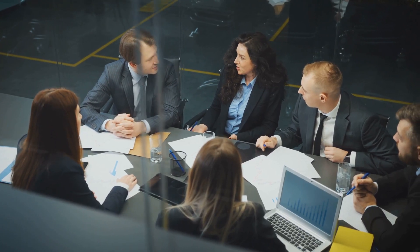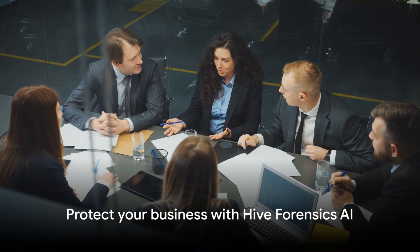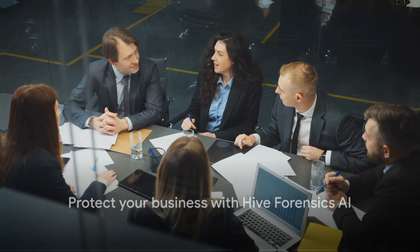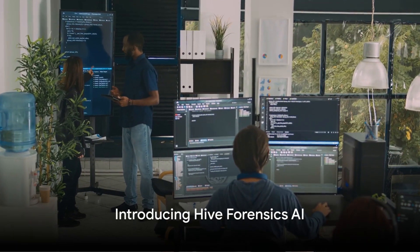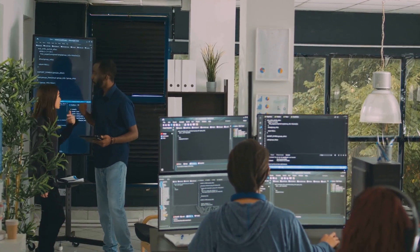The energy drained, the focus shifted away from growing your business — it's a nightmare scenario. But it doesn't have to be your reality. Enter Hive Forensics AI, your customized solution in the battle against fraudulent activities.